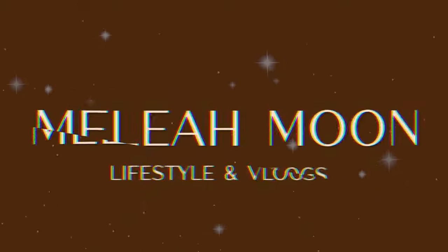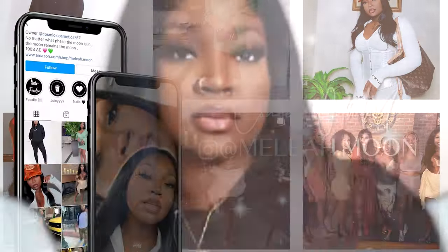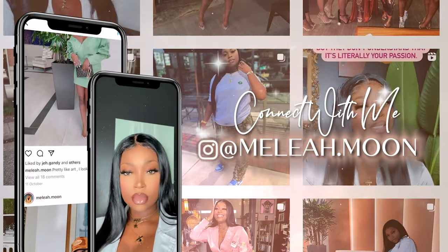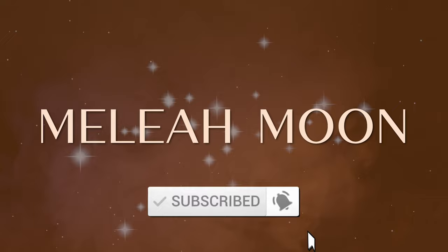Hey y'all, it's Malia Moon and I'm back with another video. So I received a package from this company called Bolden yesterday — I believe that's how you pronounce it. This company Bolden reached out to me and basically asked if they could send me a free gift.